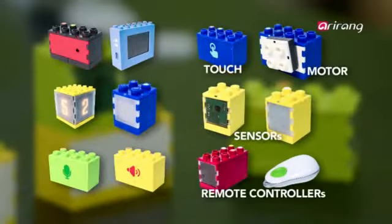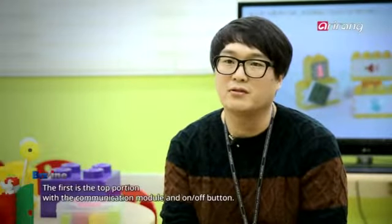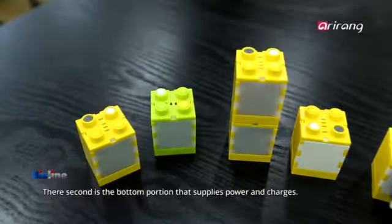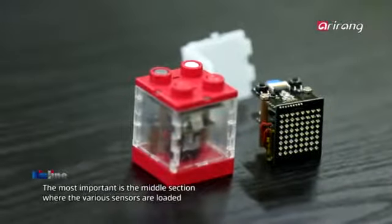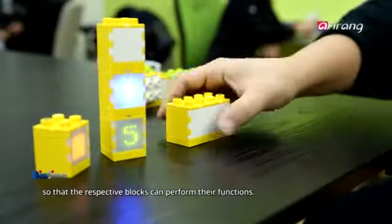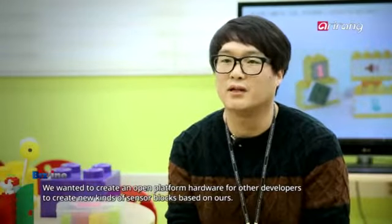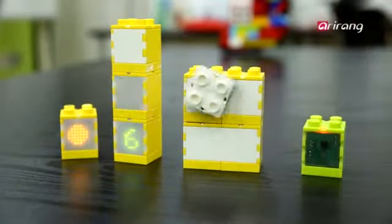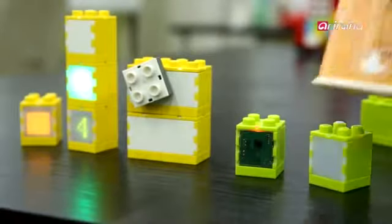Sensors and motors are used to simulate touch and mobility. Moreover, blocks are connected to each other via wireless network and interact to perform new functions. These include recognizing approaching objects and changing the number displayed depending on the brightness.